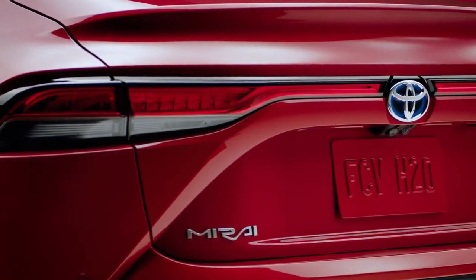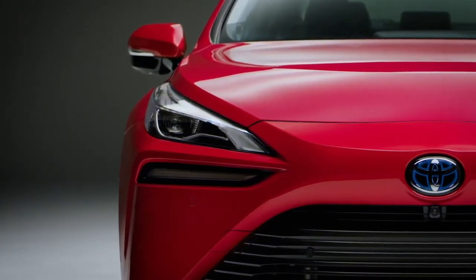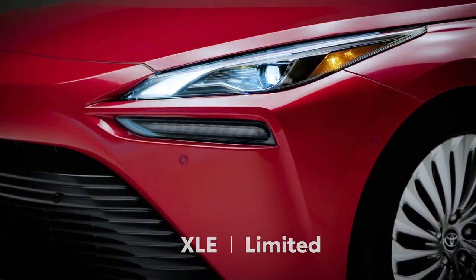And while the previous Mirai was a mono-spec offering, this new generation is available in two grades: XLE and Limited. Let's learn more about this future-forward vehicle.